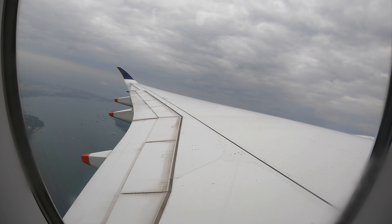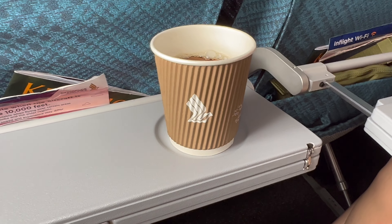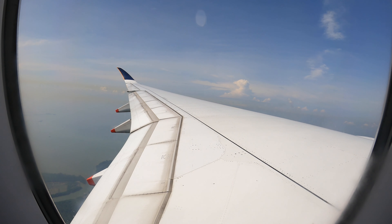After reaching 10,000 feet, we were very surprised that Singapore Airlines actually had a service on this flight. They came around with coffee and tea — I got tea — and quickly gave it to everybody, then afterwards quickly picked up all the trash, because it was a quick 36-minute flight to Kuala Lumpur.